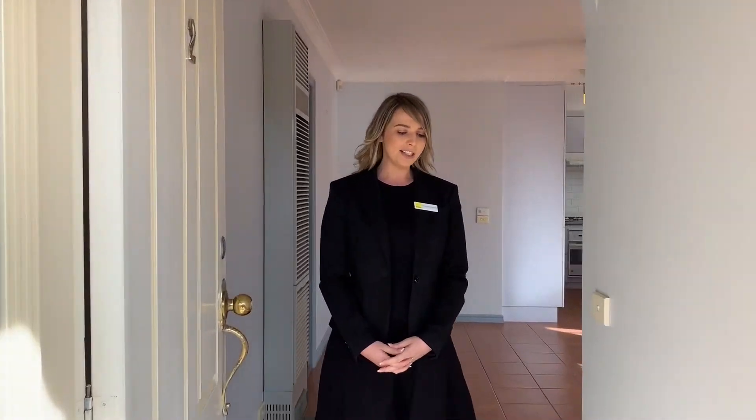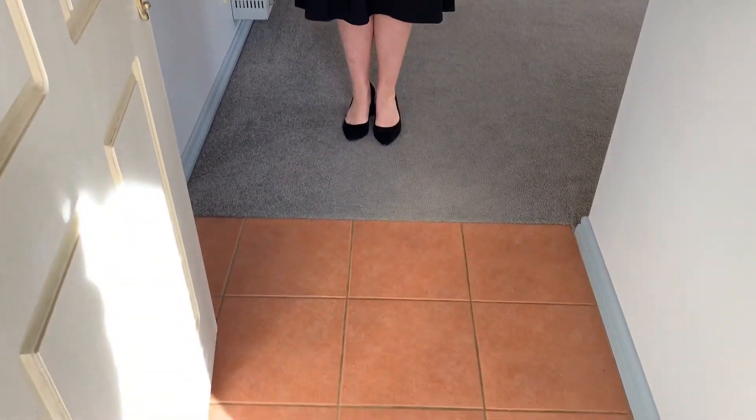Hi, my name is Alexandra Dande and today we are inspecting unit 2 at 160 Church Street in Hamlin Heights. As you enter into the property you walk into the tiled flooring — it's quite a small alcove initially with a frosted fitting and globe. There is also a security door provided at the front of this property.